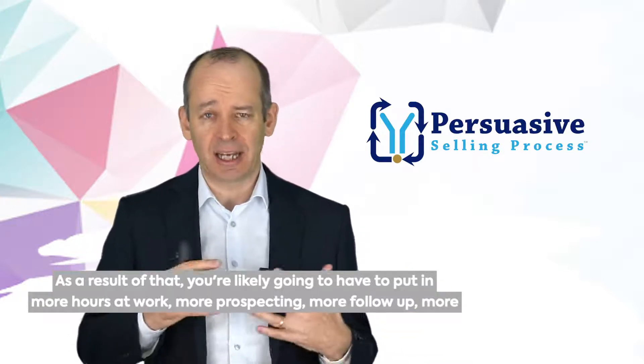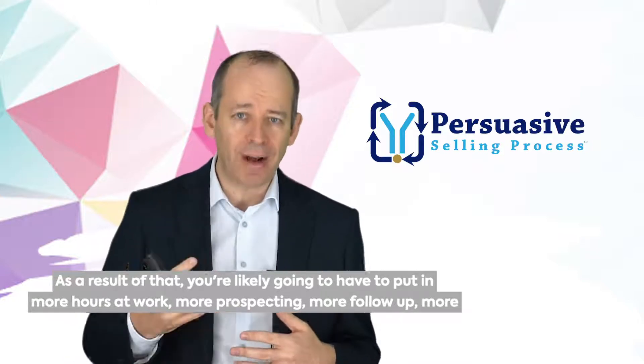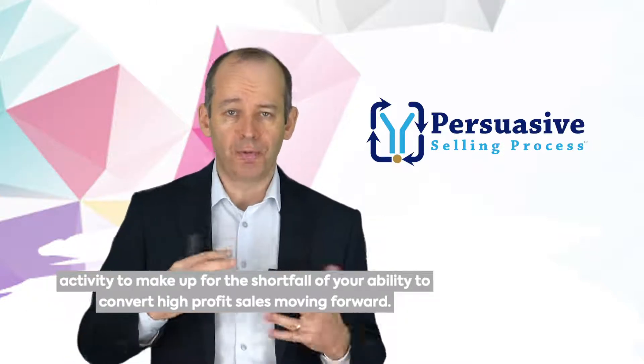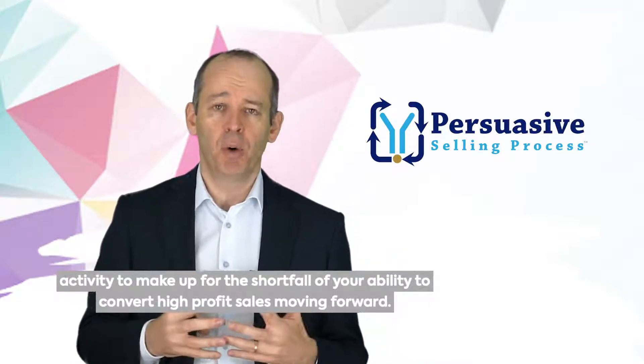As a result of that, you're likely going to have to put in more hours at work, more prospecting, more follow-up, more activity to make up for the shortfall of your ability to convert high-profit sales moving forward.